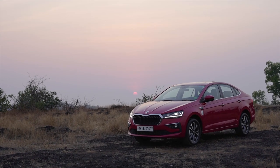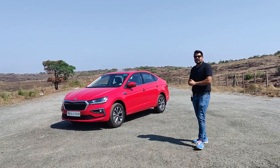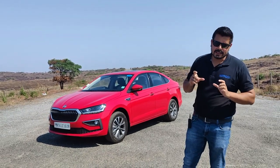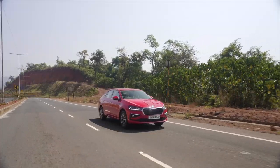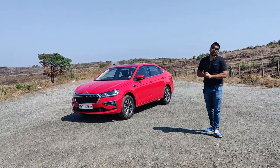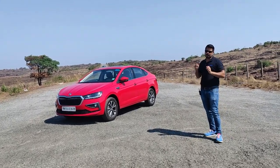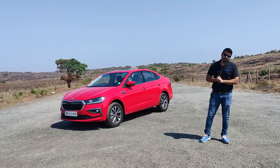Everybody knows that sedans are out and SUVs and crossovers are in. The reason for that is SUVs look butch and apparently have better go-anywhere capability and better clearance. However, they lack the boot space that big sedans offer. In that context, the Slavia offers a unique package - it sits on the same platform that powers the Kushak, and Skoda have very cleverly kept the ground clearance very high. So this car can pretty much do what the Kushak can do, and can offer a lot more boot space to people who are looking for a very spacious family car.